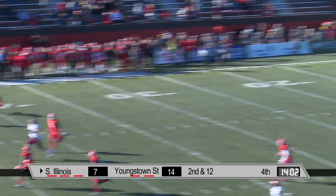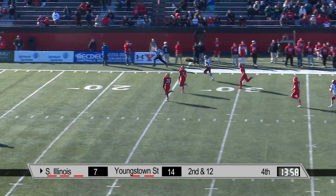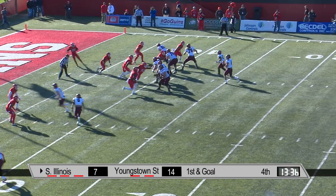Play action fake. Straub hit as he throws to a wide open receiver — this is going to be a foot race. And caught from behind, spinning away, getting inside, and goal from the nine.